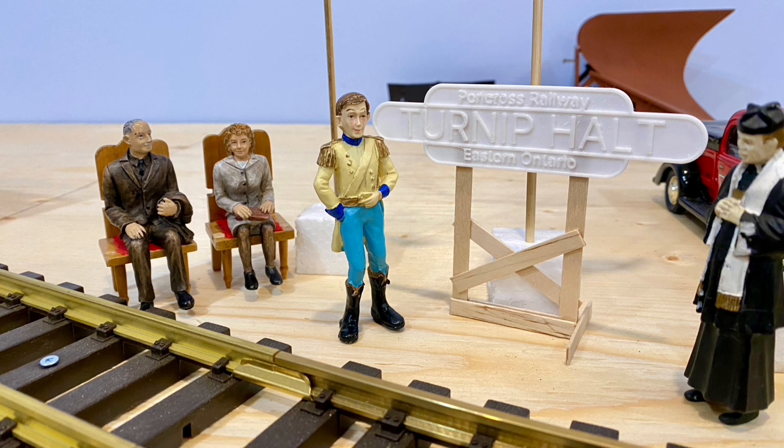Next up is my radio-controlled Roundhouse Engineering Sandy River number 24. This is no longer Sandy River — it is now the Penn Cross Railway of Eastern Ontario's locomotive. It's live steam and awesome. This train in our parade represents businesses that use sidings in our Penn Cross Railway of Eastern Ontario's industrial loop.